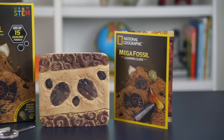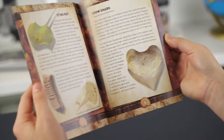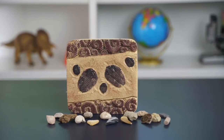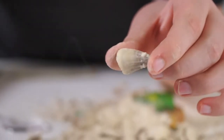There's also a detailed learning guide packed with information about each fossil you discover. This hands-on activity provides hours of fun, and you'll have 15 new fossil specimens to add to your collection. It's a great way to inspire a lifelong fascination with paleontology.